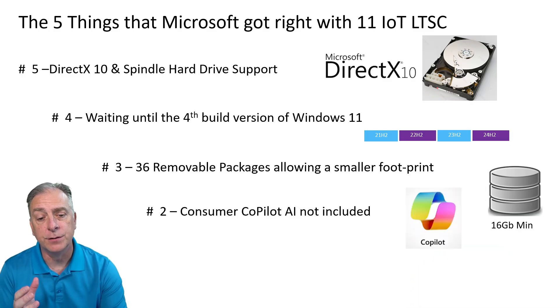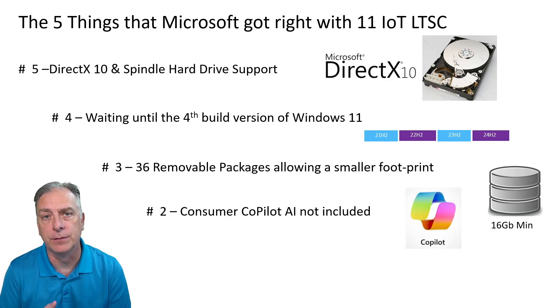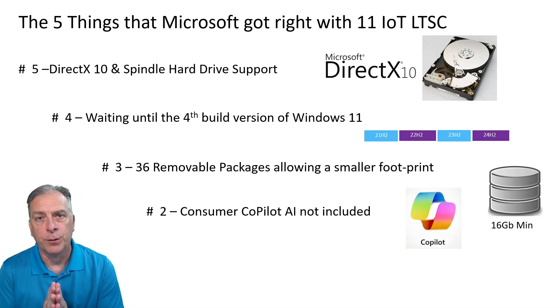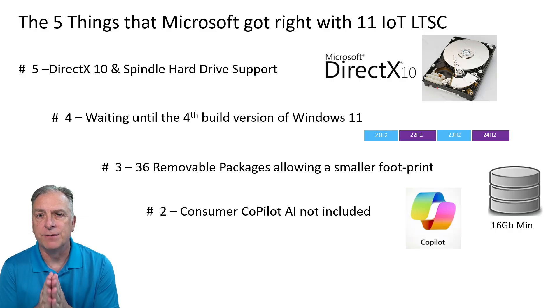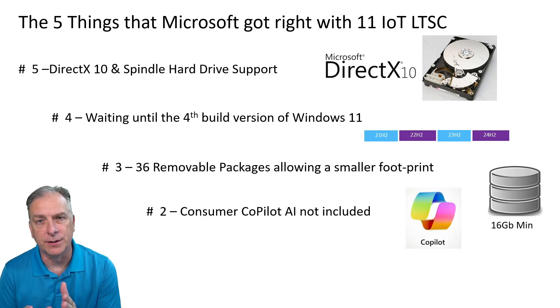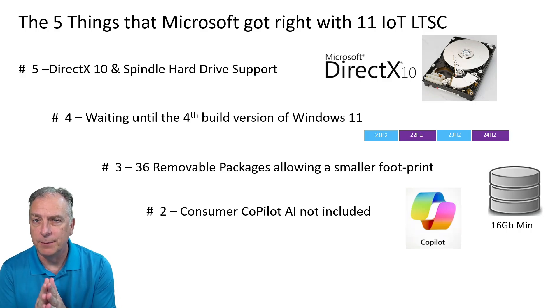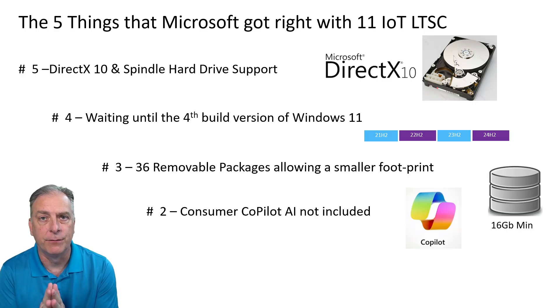Down to number two: the consumer AI Copilot is not included with this edition. Typically with LTSC and IoT LTSC editions, the fewer features, honestly, the better. Something like this brand new AI Copilot feature doesn't really fit well with OEM IoT appliances. That might be something Microsoft works on adding in the next LTSC edition. But for this version of Windows 11, being able to lock into it for 10 years and keeping the footprint small while limiting newer features that aren't necessary for an IoT appliance — this is definitely a good thing. From the feedback I've received, most OEMs are happy that AI Copilot is not included in the IoT LTSC edition.